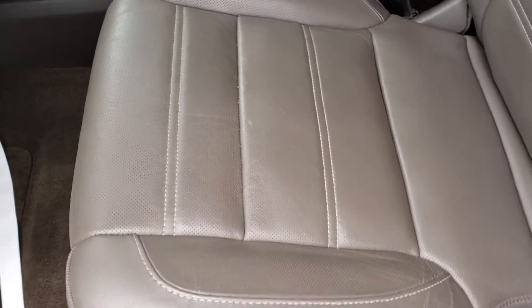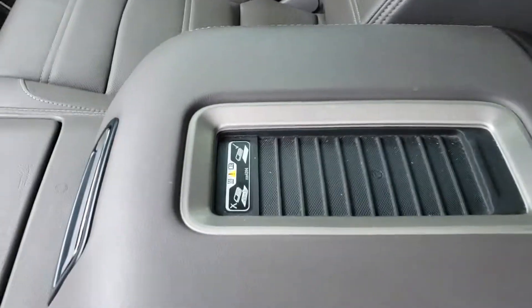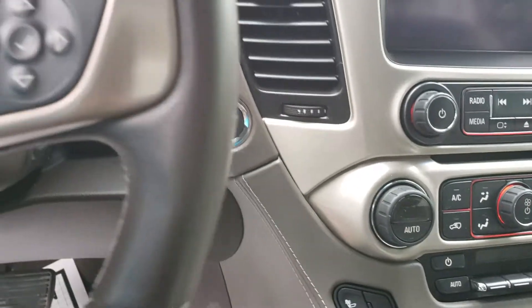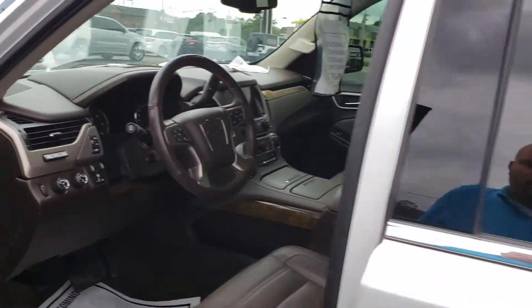It's got the leather, power seats, moon roof, phone charging station, dual climate control, backup camera, heated seats, and cooled seats. Fully loaded.